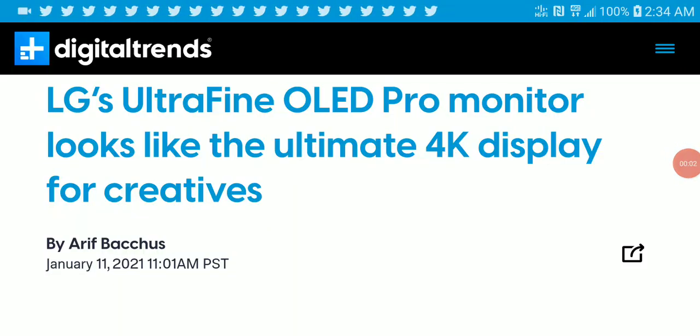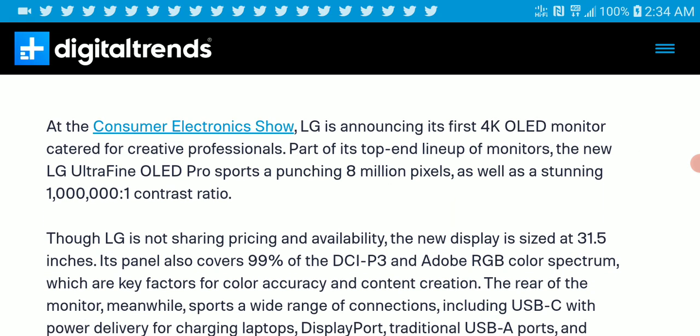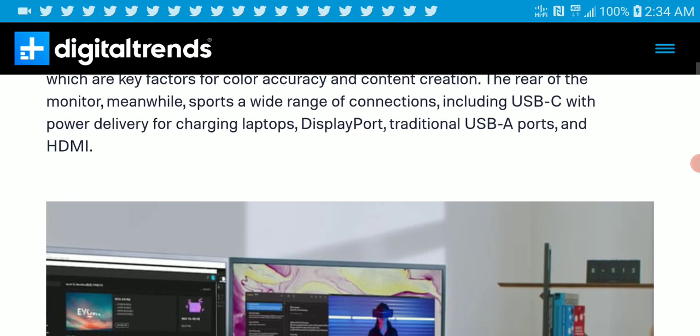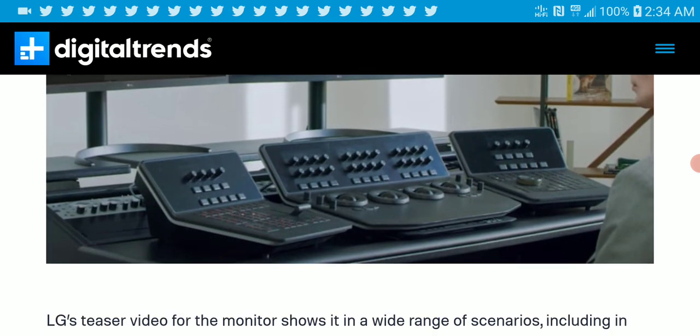The last topic of the day is the LG UltraFine OLED monitor. It is an OLED 4K display for content creators with a 1 million to 1 contrast ratio and supports 99% DCI-P3. It also features USB-C with power delivery for charging your laptop, DisplayPort, USB-A, and HDMI.